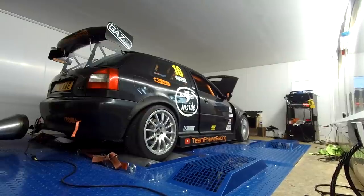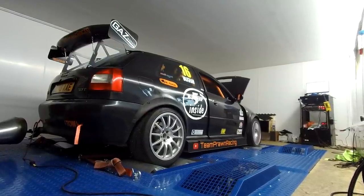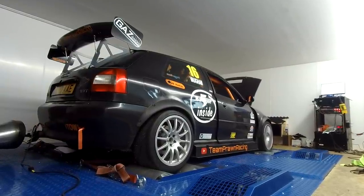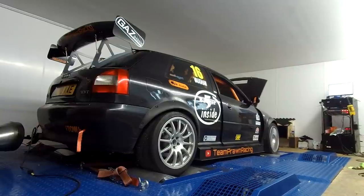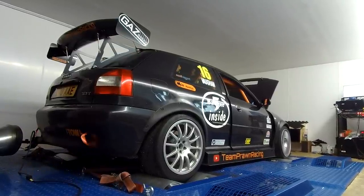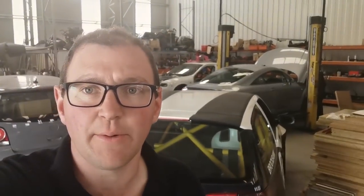Right, let's run it and see what it does. So first run on the race map, trying to taper the boost off — it's still made 406. So we're turning it down a little bit more to see if we can get it closer to the 360 target we need.